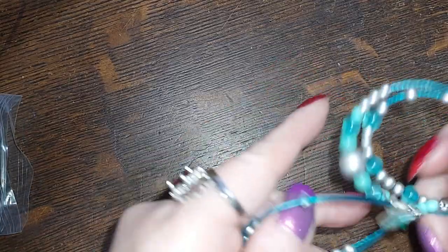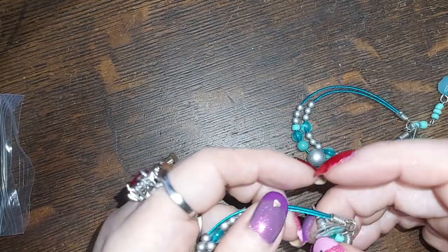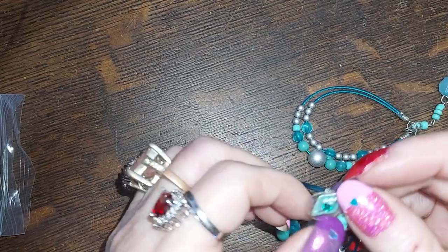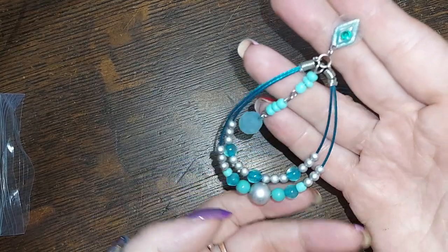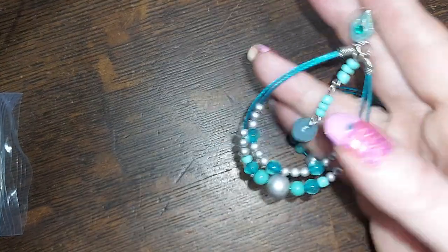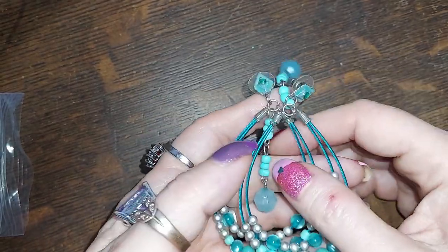I'm just going to make sure I got my bins straight — yes, yes, these are pretty cool. Pierced. Those are three as well.